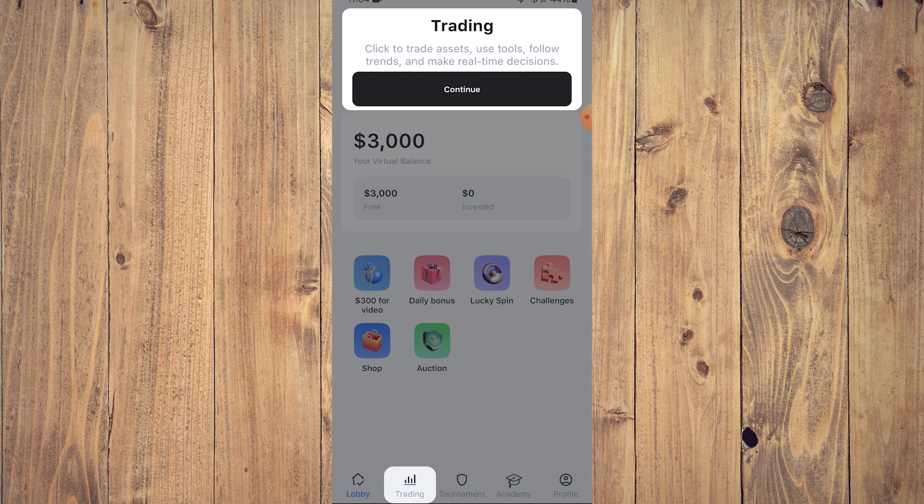We are now touching on the main menu on the bottom of your screen. Click to trade assets, use tools, follow trends, and make real-time decisions. Even though this is a simulator, we are following real-time trends in the cryptocurrency world. So tap continue.